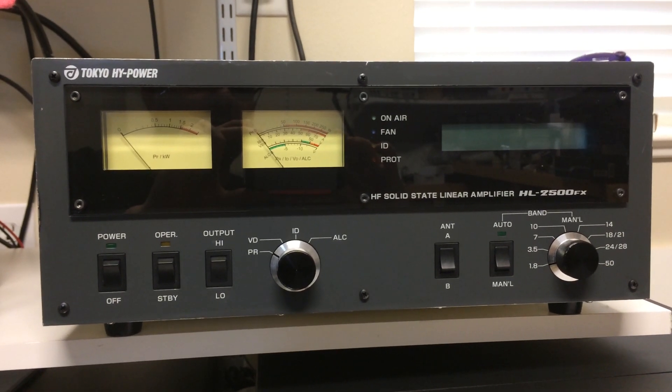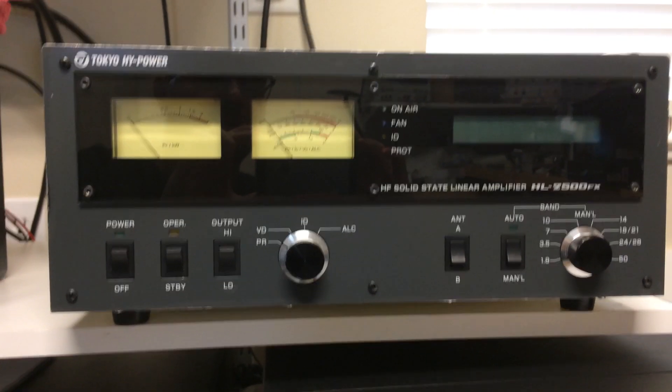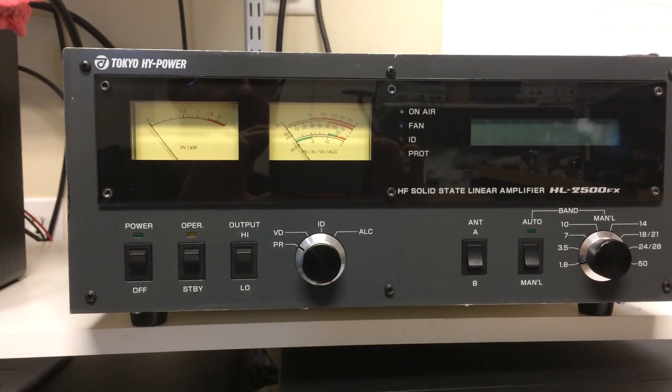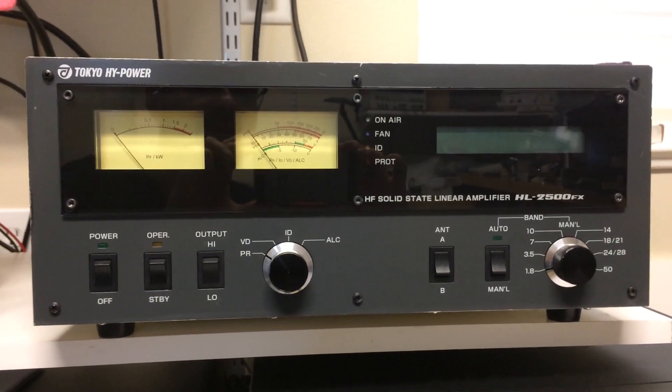Hi guys, Max NG7M here. It's been a while since I made a video, and I wanted to show you one of only 40 Tokyo High Power amplifiers built. This one is an HL2500FX.